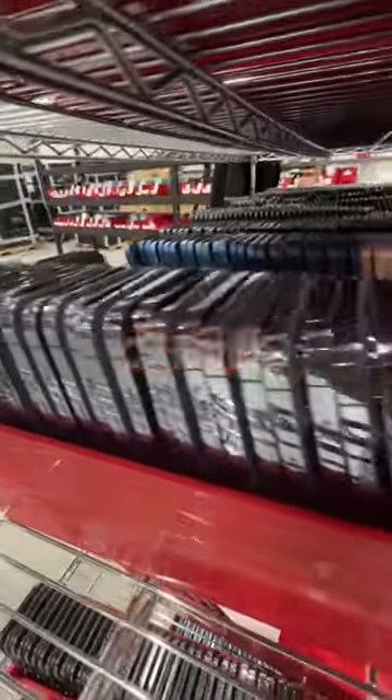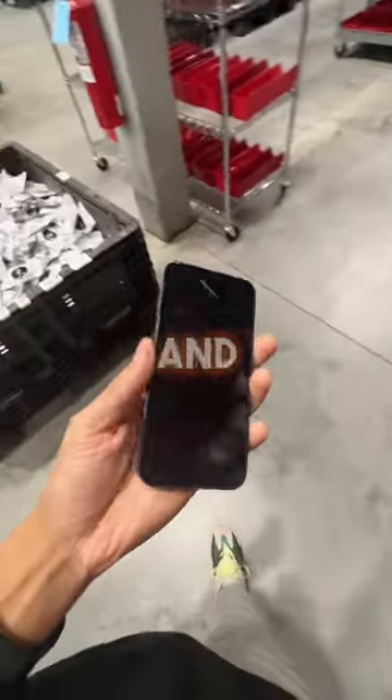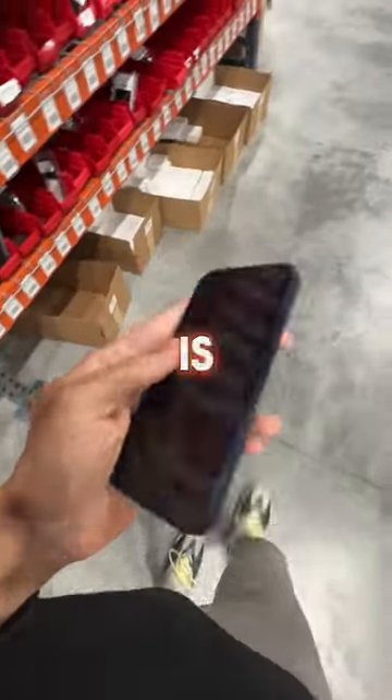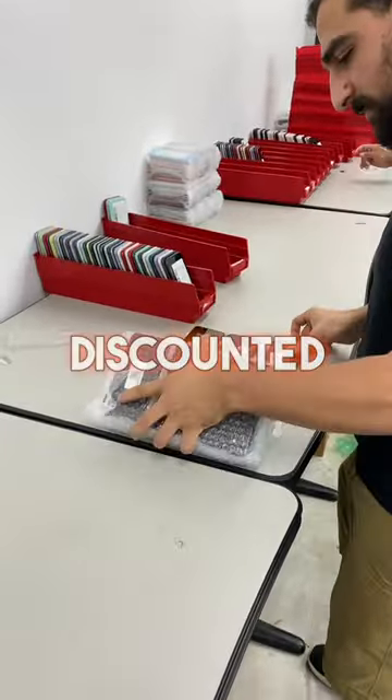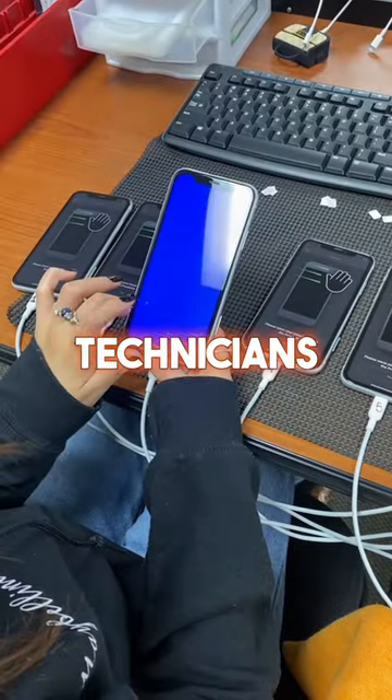We get all our iPhones from carrier auctions. For example, let's say you trade in your iPhone 12 to T-Mobile so you can upgrade and get a 14 Pro. What we do is buy the phones that were traded in at a discounted price and have them shipped to our facility.